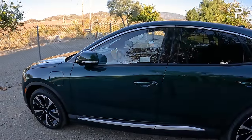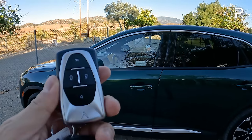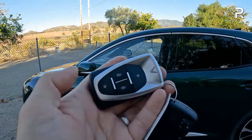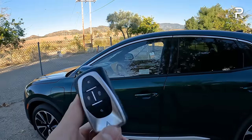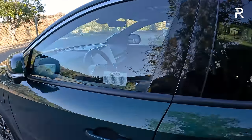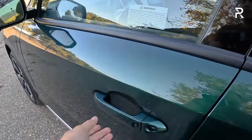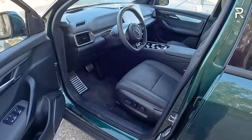Moving to the interior, all VF8 models come with an Intelligent Access key with push-button start. The key fob is a very interesting design — big, bulky, and heavy but relatively well-made. It has buttons for panic, lock, unlock, and remote trunk release. The vehicle doesn't have phone-as-a-key yet, but there's a VinFast app to lock and unlock from your smartphone. VinFast says they're working on adding phone-as-a-key via an over-the-air update.